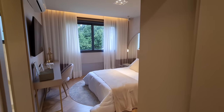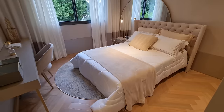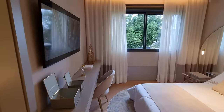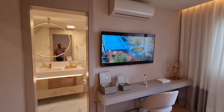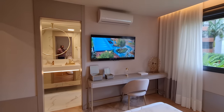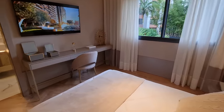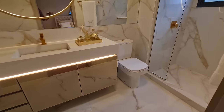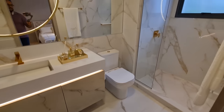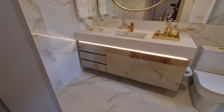Vamos entrar na primeira suíte aqui — é uma suíte de casal. Aqui tem uma cama de casal, uma televisãozinha. Todos os dormitórios, todas as peças, sala por sala, vêm com a espera pra split. Vai ter água quente, gás central. O empreendimento é fantástico demais. Aqui o banheiro nessa primeira suíte. Eu vou deixar uns links aqui embaixo pra você saber mais do empreendimento.